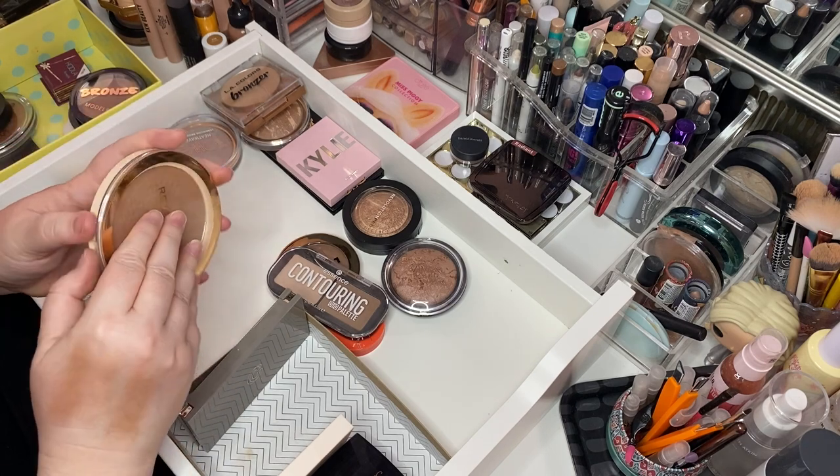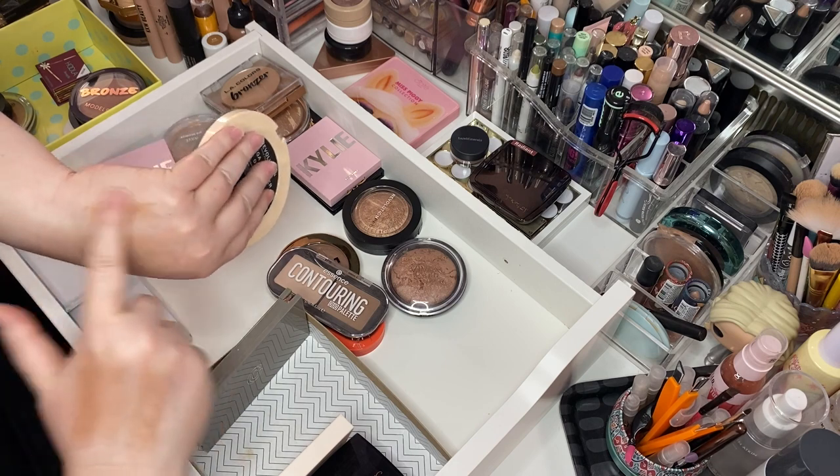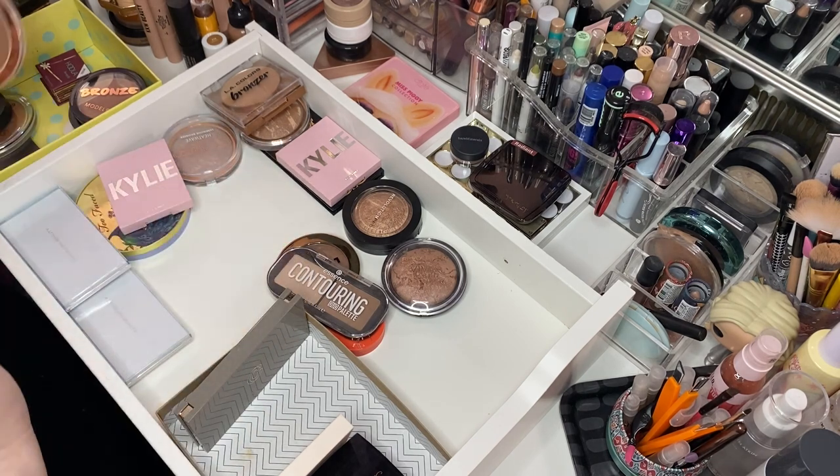Makeup Revolution Mega Bronze in Zero One Cool. This one is nice — much, much nicer. I like it. Keep her.